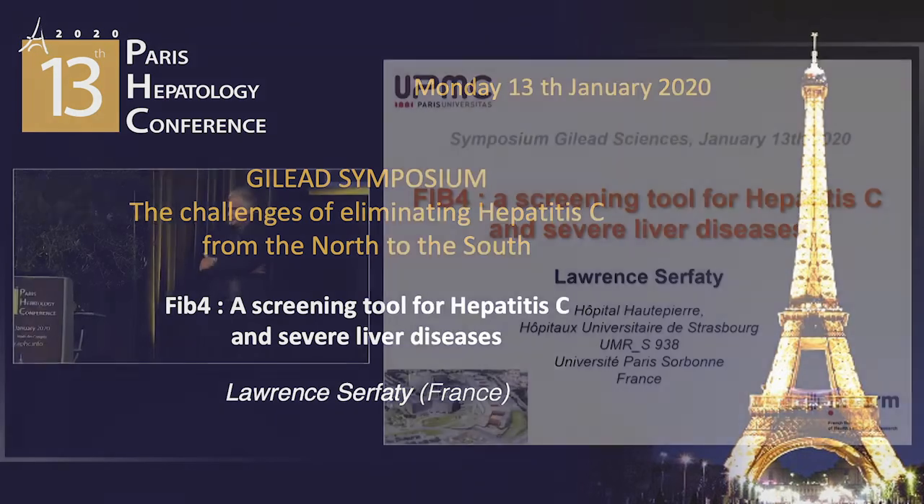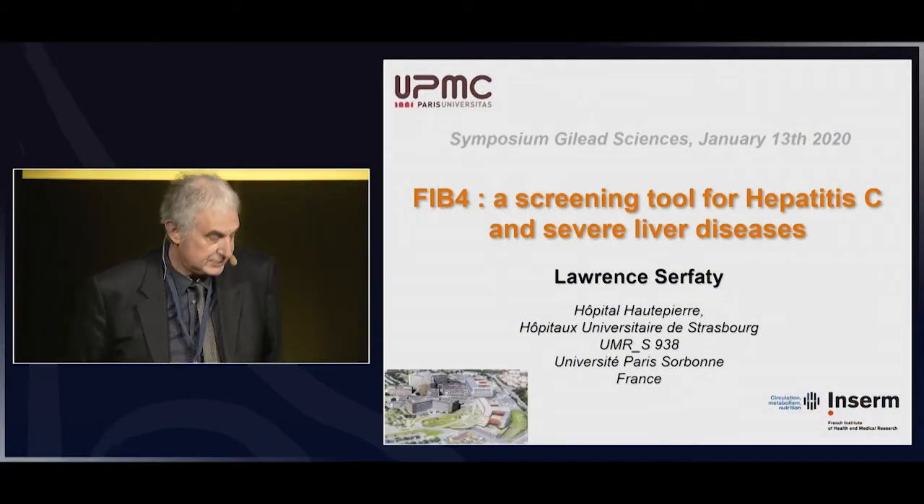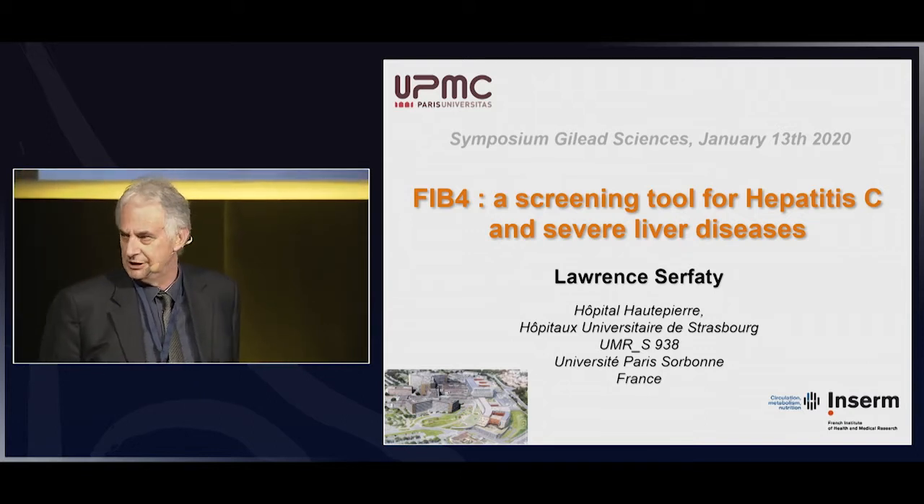First, I would like to thank Gilead for giving me the opportunity to give a talk about non-invasive markers, not only in HCV, but also in other chronic liver disease.